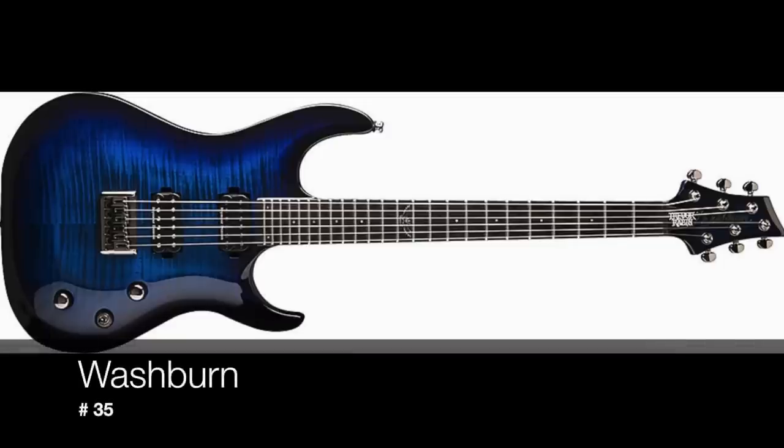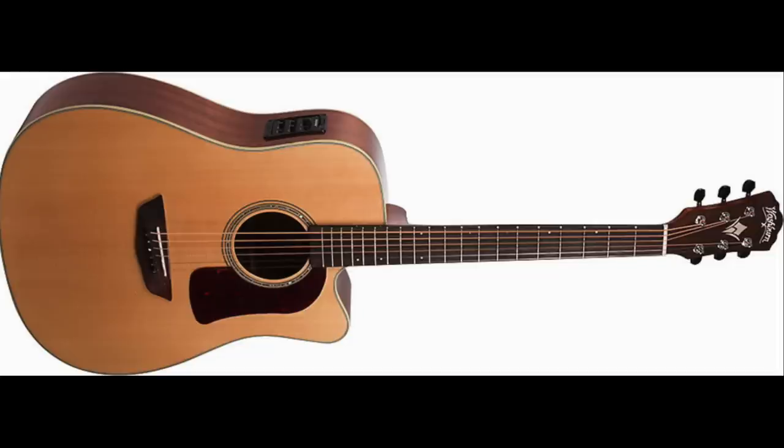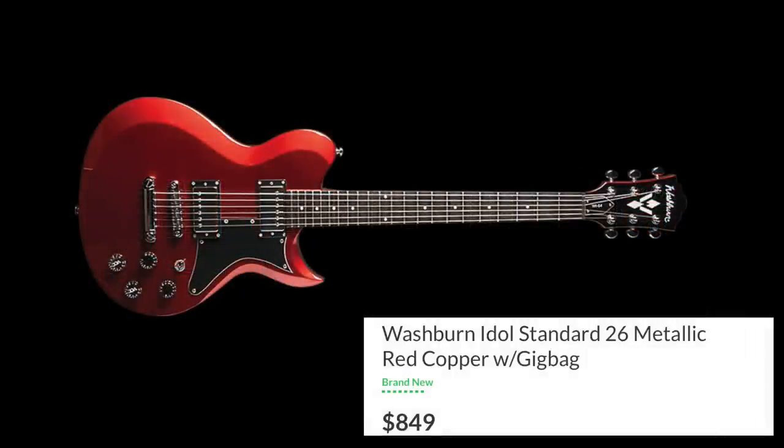Number 35 is Washburn Guitars. Washburn is interesting because I didn't even think they'd make this list — when I think Washburn, I always thought about more affordable guitars sub-$500. But Washburn has really put a heavy focus on acoustics, and although I think they make some of the best acoustics around especially for the price, they also make the N24, which is a great guitar, and they have guitars with the Stevens Cutaway. There are some fantastic guitars that you can love.